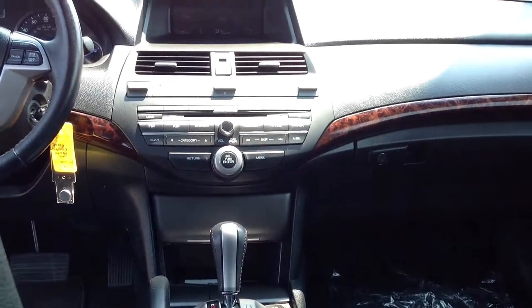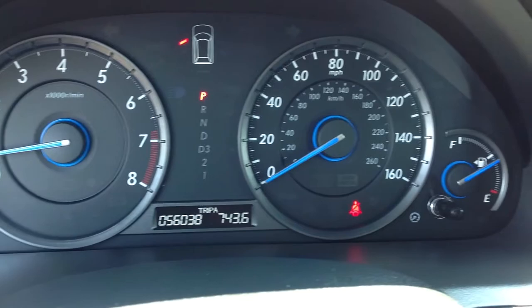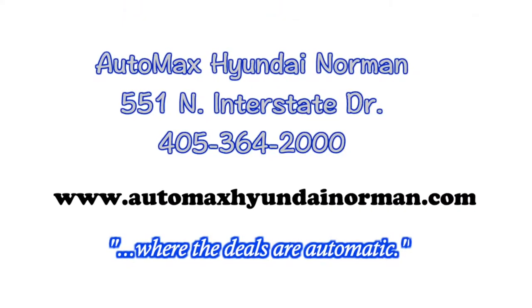This is a great vehicle for the entire family, but you really need to test drive it for yourself today at Automax Hyundai Norman, 551 North Interstate Drive, or call 405-364-2000 for more details. Automax Hyundai Norman, where the deals are automatic.